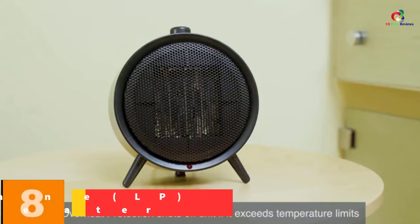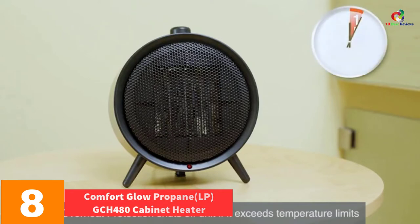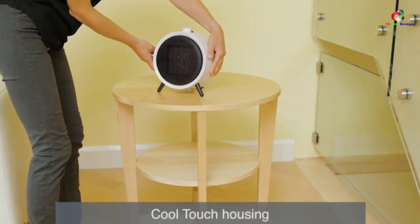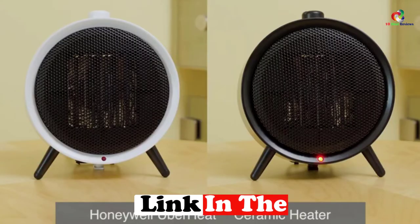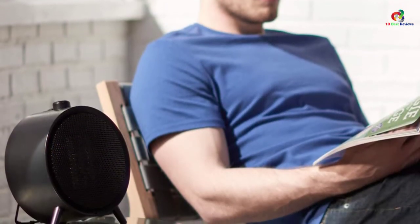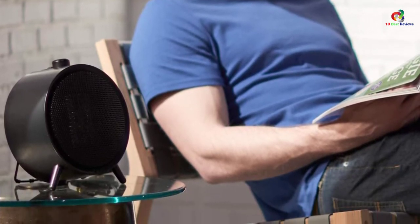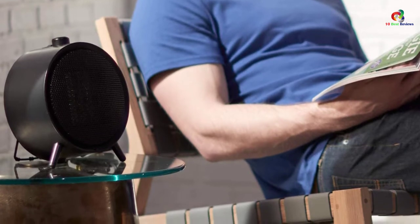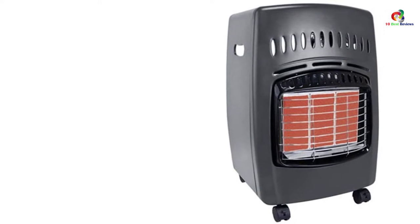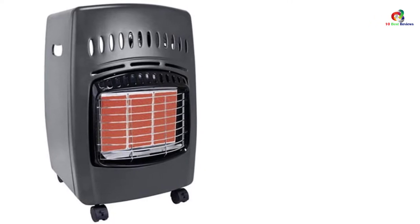At number 8, we have the Comfort Glow Propane GCH480 Cabinet Heater. This is considered nearly the most perfect utility heater. It runs off a 20-pound cylinder tank of propane which tucks neatly at the back. It offers 12,000, 18,000, and 6,000 BTU choices that are selected manually, and it contains a built-in auto shutoff system. It is equipped with four sturdy wheels for easy mobility. Note that the propane tank is not included. It features an oxygen depletion sensor as a safety feature, produces instant radiant heat, and can heat a 450 square foot area.